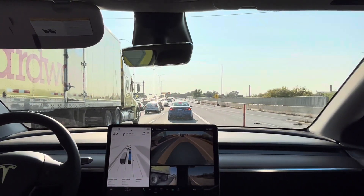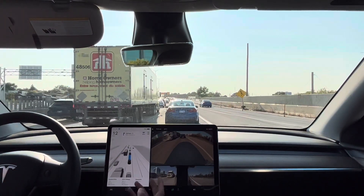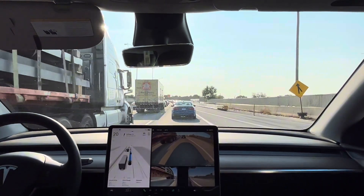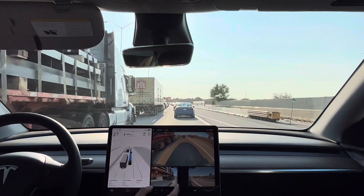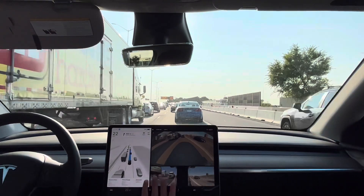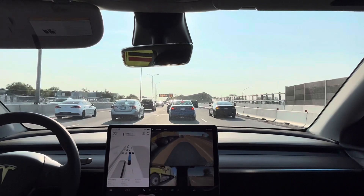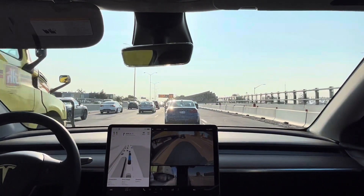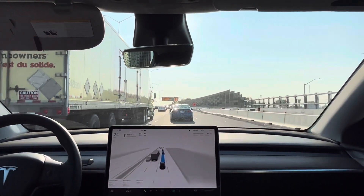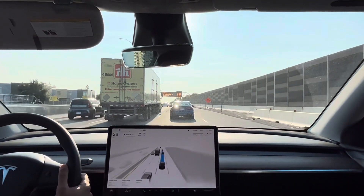The cool thing about Tesla is that they're constantly giving updates for the car, and these updates are done over the air as a download for free. This past week there was a software update which downloaded overnight while the car was plugged in in the garage. They improved the video quality of these cameras — the side cameras are now so much sharper — and they did that just from an over-the-air software update. So even though the hardware is the same, they remain able to update the video processing and improve the camera quality. One of the perks of these Teslas.